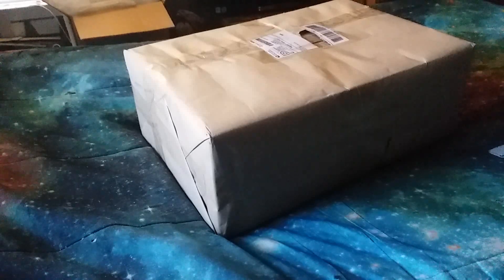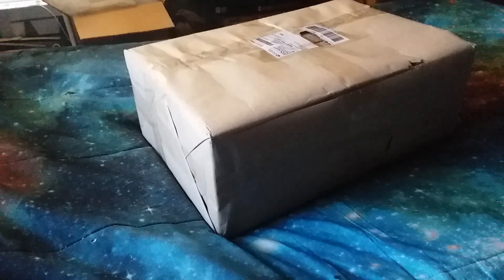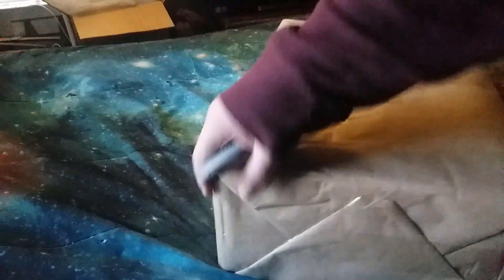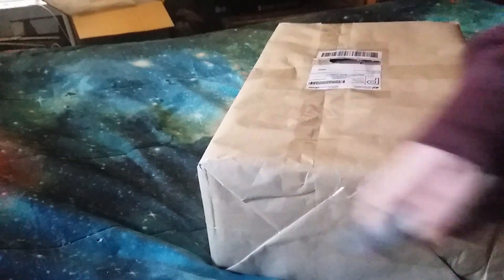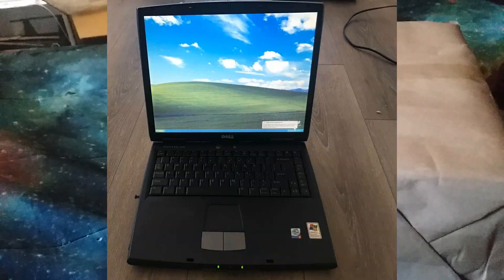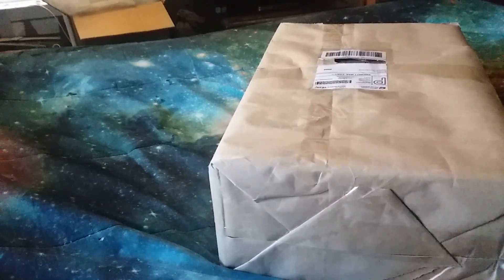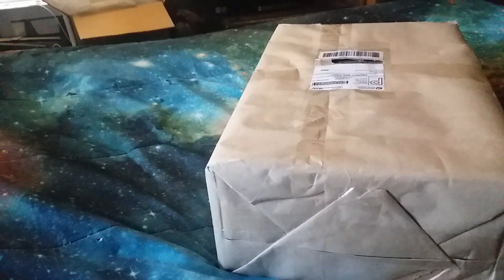This is a Dell Inspiron 2650. I bought it to swap the LCD panel. I was looking at other ones on eBay, and I found one that showed one with a SXGA Plus display option. So I'm hoping that's what this has.